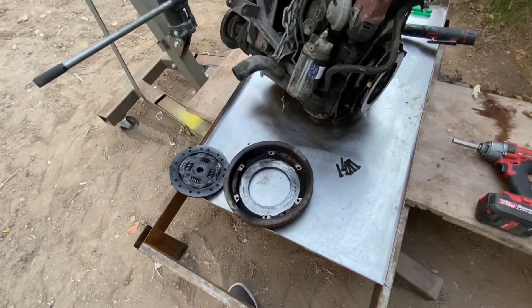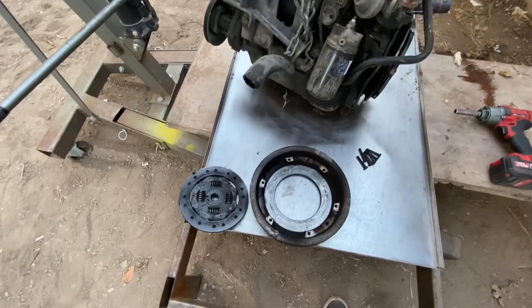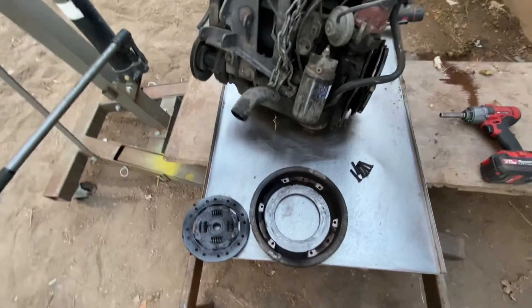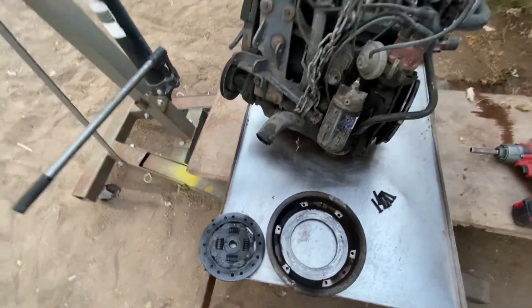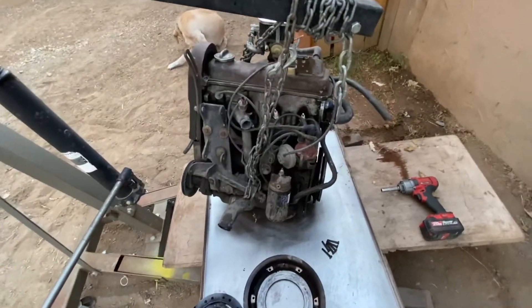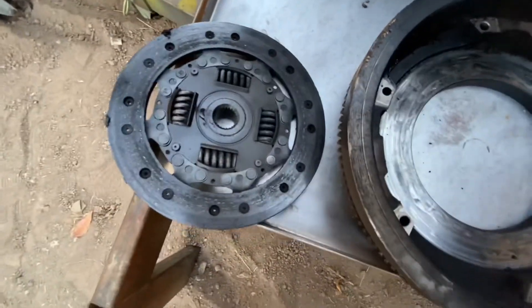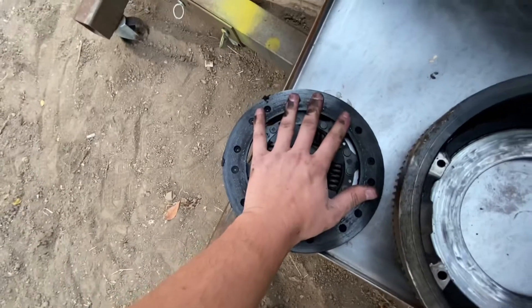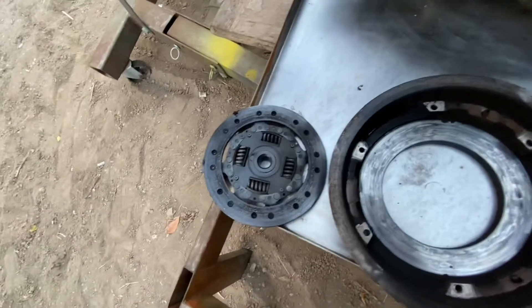Hopefully they have a good clutch for this transmission. If not, we're just going to do a Mark 4 TDI transmission swap — longer gears, can handle a little bit more power. But this is a tiny clutch. I got small hands, I got them Volkswagen hands. That's a small clutch.